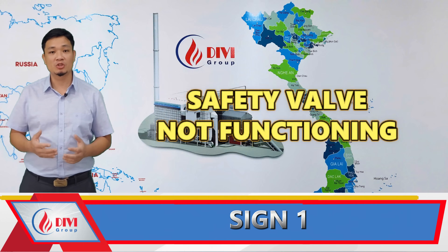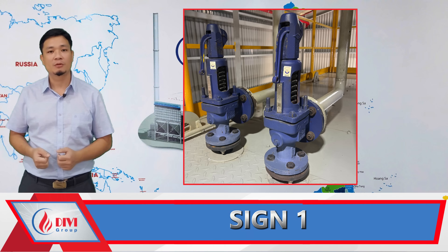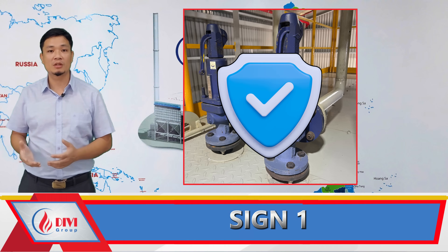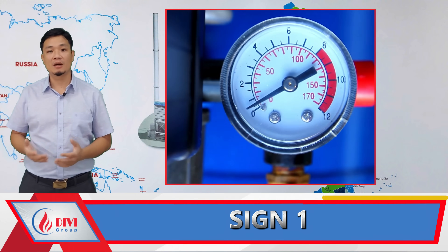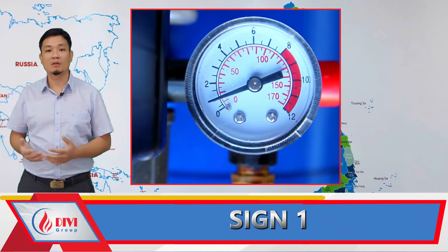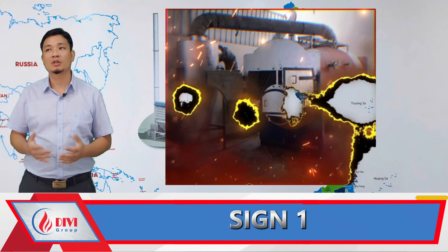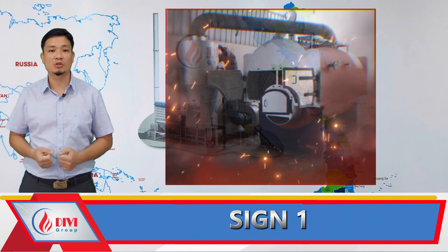Sign 1: Safety Valve Not Functioning. Every boiler is required to have at least two safety valves. These serve as the final line of defense to prevent the boiler from exploding due to overpressure. When the internal pressure exceeds the allowed threshold, the safety valve automatically releases steam to reduce pressure. If it fails to do so, the boiler effectively becomes a ticking time bomb — extremely dangerous.